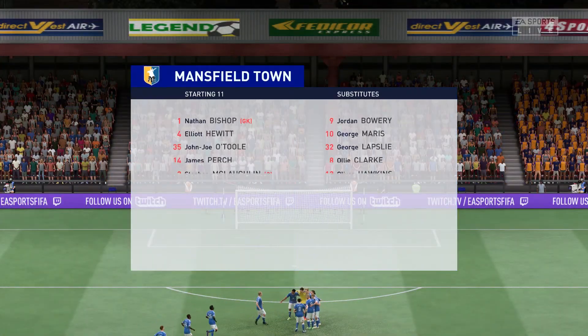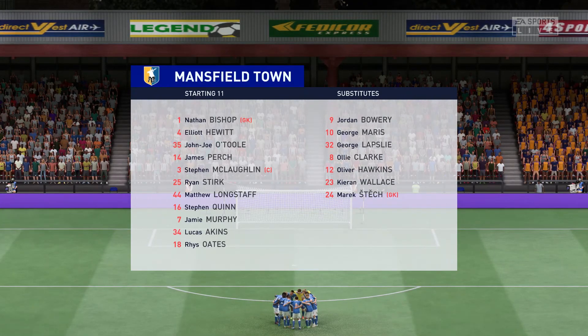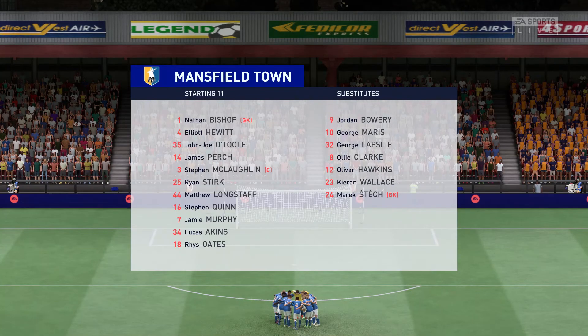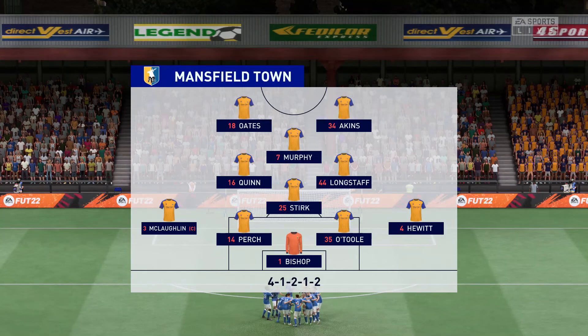This is how the visitors will set up today. Well, they play with the diamond in midfield, which makes the role of the holding midfield player so important. Is he there to dictate the play with his passing or be a defensive screen? I'd hope he could do both jobs.